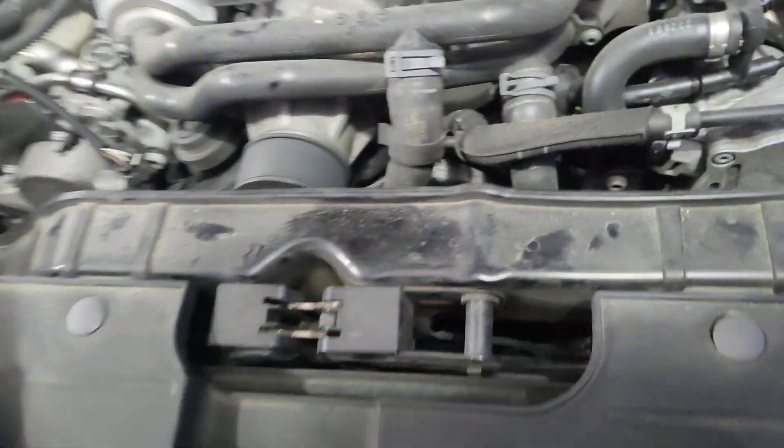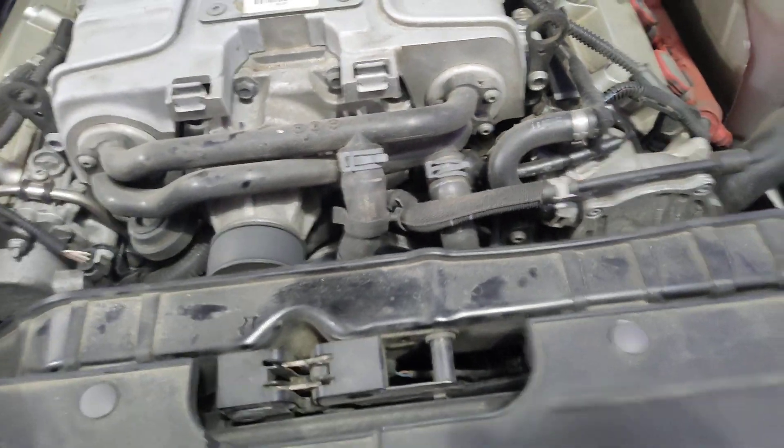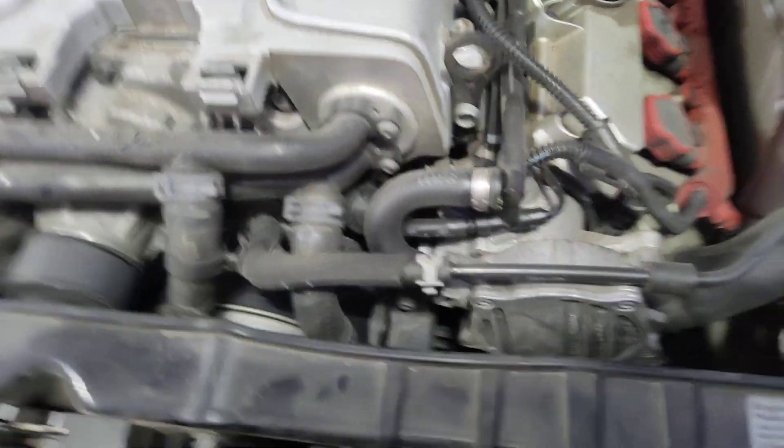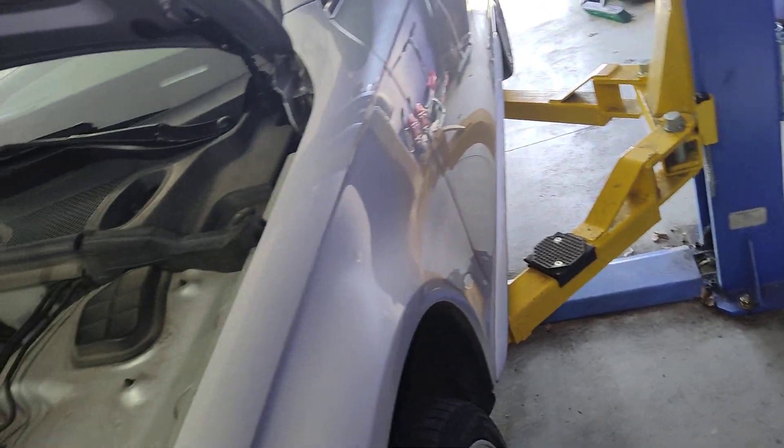I don't know how you would hear a squeak from the car on a seat. This thing is so loud. The fans are on high all the time. The exhaust has serious leaks.